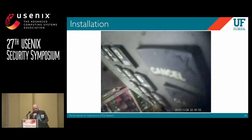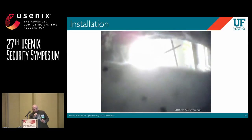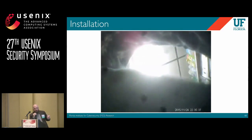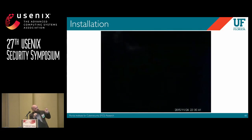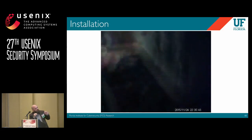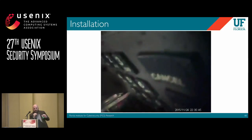You may be wondering how people don't get caught installing these. This is real footage from a real skimmer installation. This person has it in a shirt pocket or bag, walks in, and within just a couple of seconds, it's stuck on.